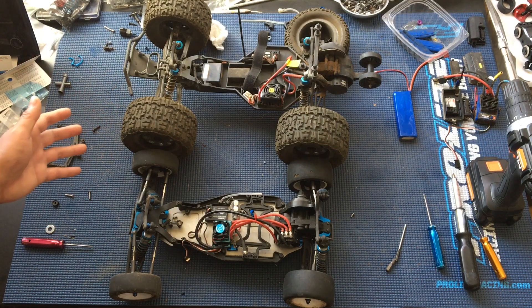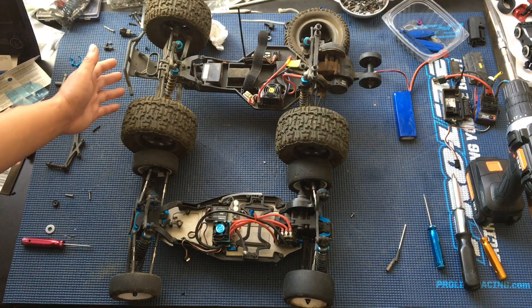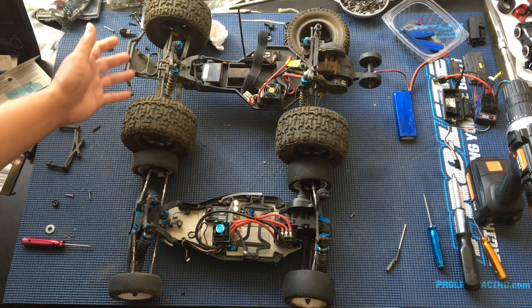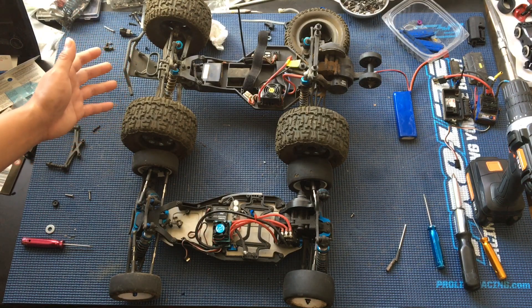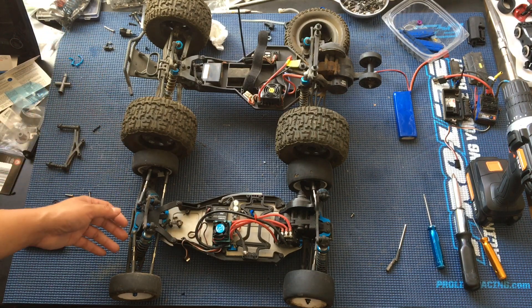Our favorite chassis so far has been the ECX Ruckus, just because it has that longer short course truck length like the Traxxas Slash, but it's a lot more durable, especially with a couple of upgrades.